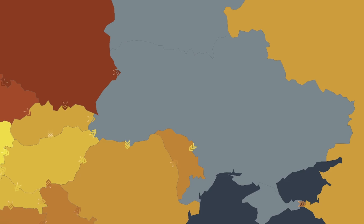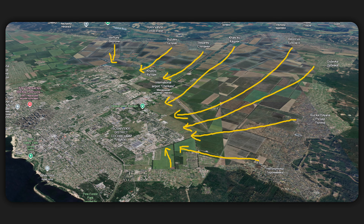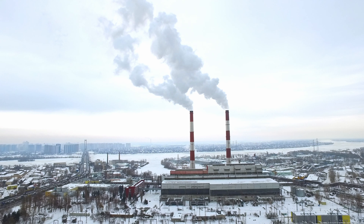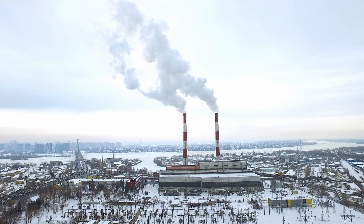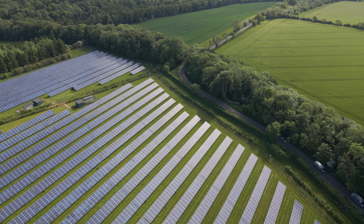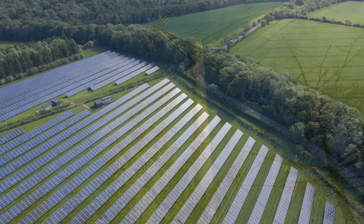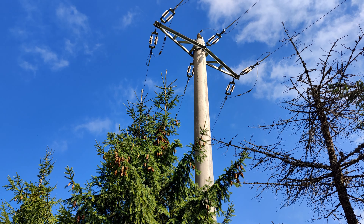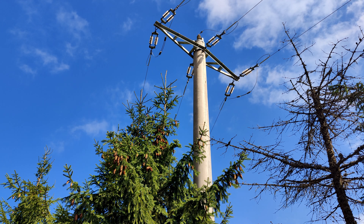On a systemic level, imagine every countryside grandma in Ukraine had a solar installation like this and they were all exporting to the grid. This could cover a large percentage of electricity demand in Ukrainian cities for most of the year — the city getting its electricity from the countryside. This would also mean there's no longer a central soft target for terrorist attacks, because instead of a singular power plant providing hundreds of megawatts, you have millions of distributed installations — if one goes down, it's just 2 kW. And never forget: simply removing your own demand from the grid already helps the nation.